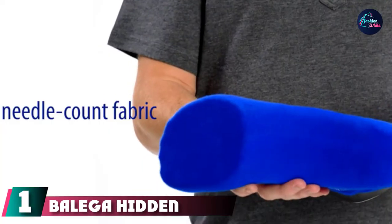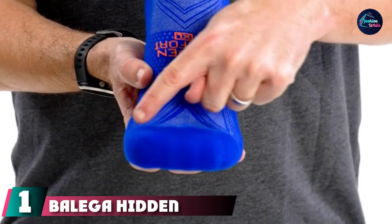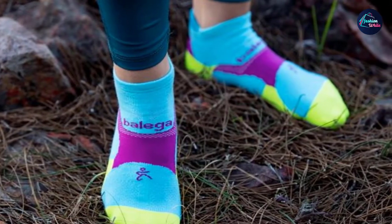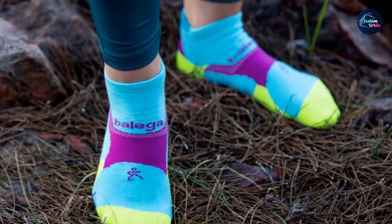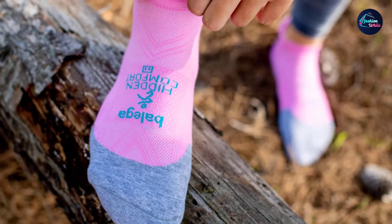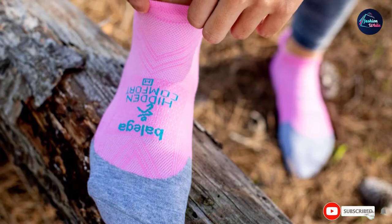At the first position of our list, we have Belga Hidden Comfort Socks. These socks are Ferguson's go-to everyday sock for long and short runs. They're cushioned, seamless, and moisture-wicking. They have mesh ventilation panels to keep your feet cool and a reinforced toe and heel tab to make sure they don't slip. They also come in a variety of colors.